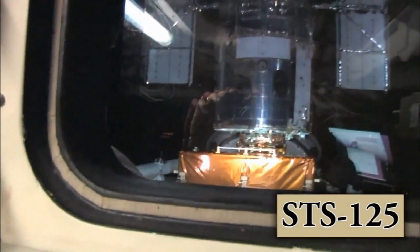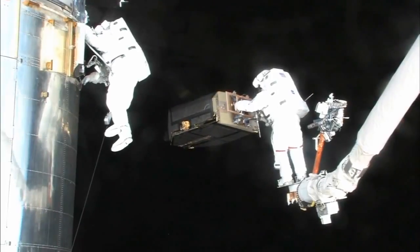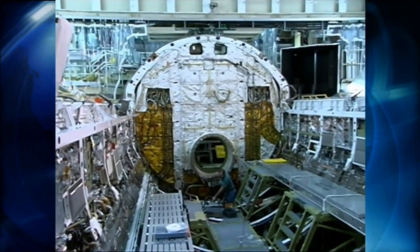The STS-125 mission aboard Atlantis in May 2009 was the fifth and final Hubble Space Telescope servicing mission. Throughout the years, Atlantis has undergone two overhauls known as orbiter maintenance down periods.